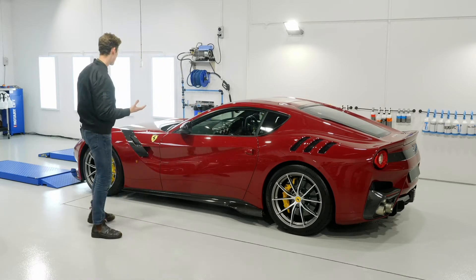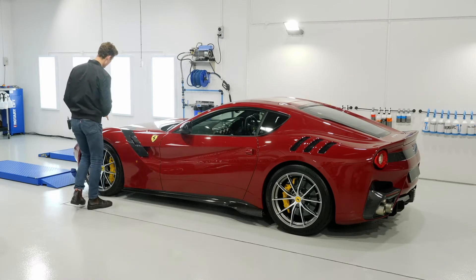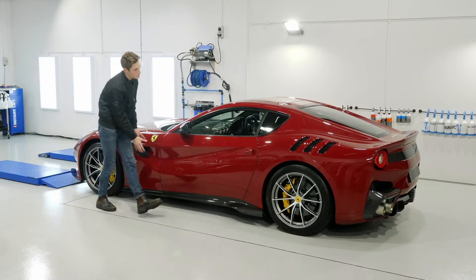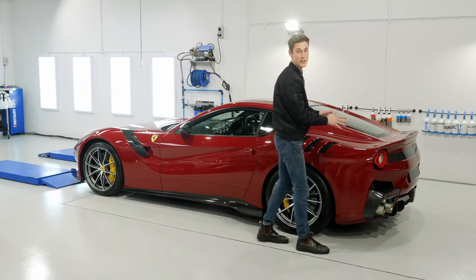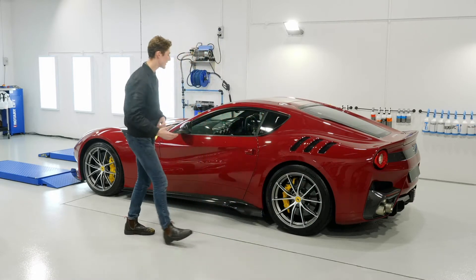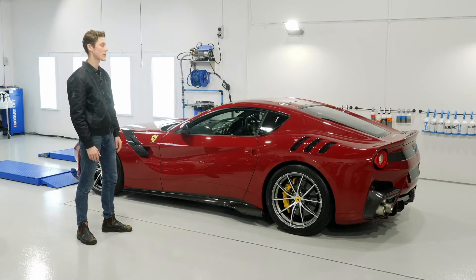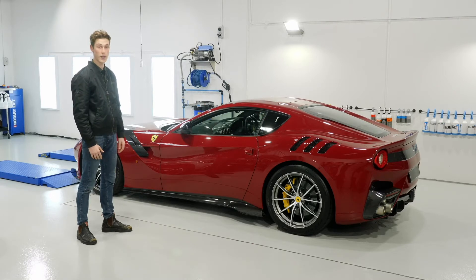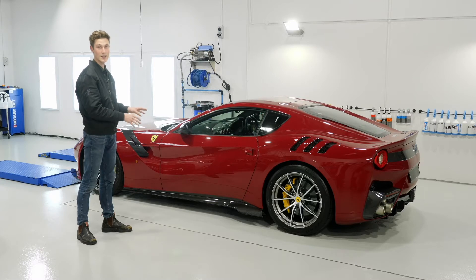A few features of this car: every single line is purposely made not only to look beautiful, but to have a function. Air comes through the front, travels through the back, and creates as much downforce as an actual wing. Ferrari's ideology is they don't want any wings on cars because they detract from the look of the car. So Ferrari has achieved as much downforce without a wing as they would have with a wing.